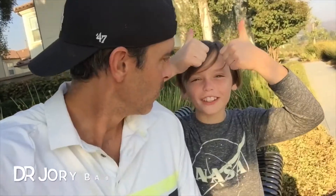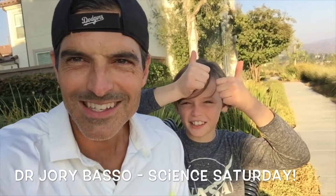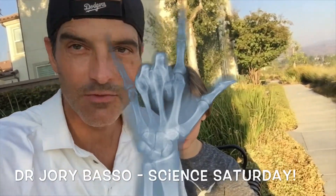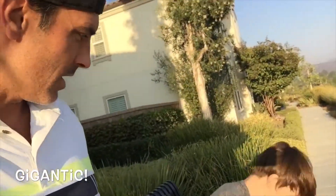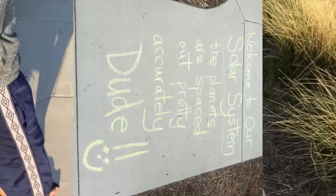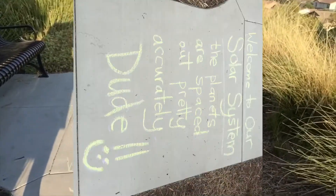Hello there! Hey everyone, we're gonna take you on a little journey through the solar system. It's Science Saturday, kids! This video is gonna show you how enormous the solar system is — it's gigantic. Let's take a look. What does this say? The planets are spaced out pretty accurately.